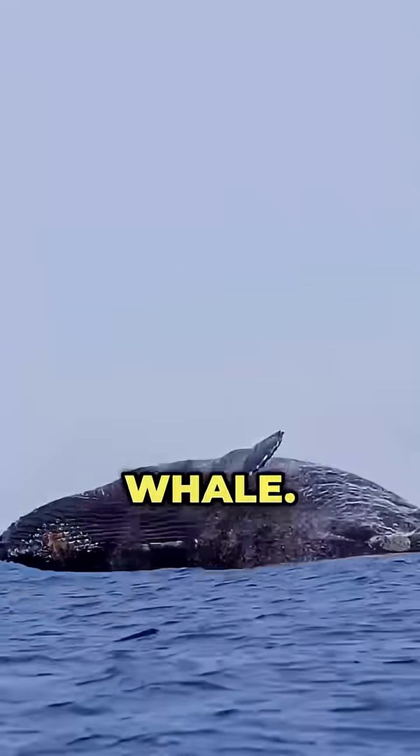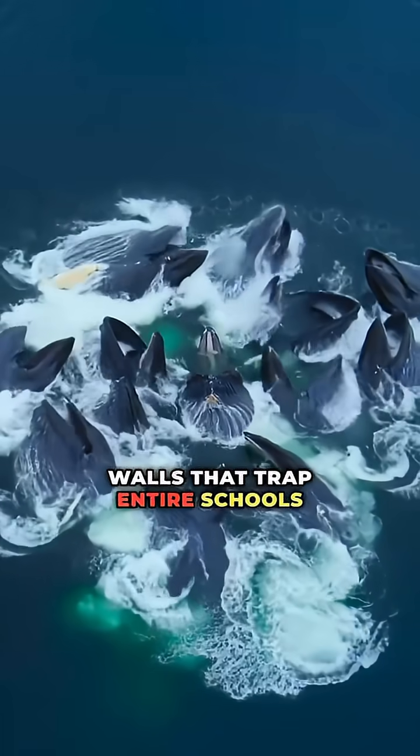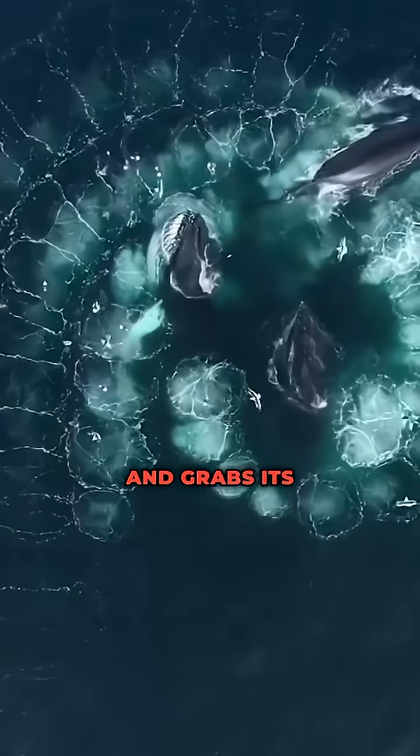Number nine: the humpback whale. It spins through the deep like a ghost, blowing bubble walls that trap entire schools of fish. Then it rockets through the center and grabs its lunch.